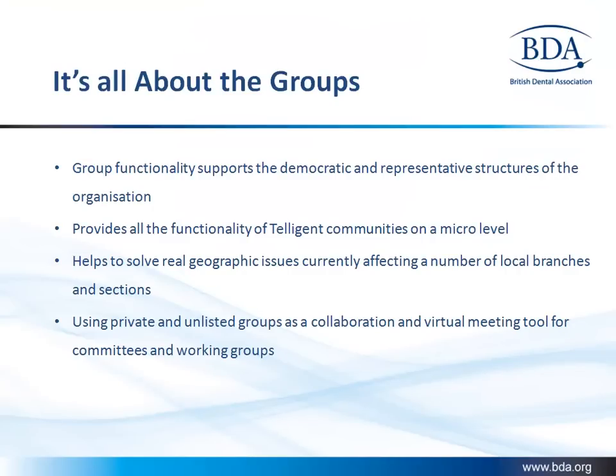Groups — it's all about groups. BDA have found Telligent's flexible group system useful in enabling them to support different types of network structures within the community. They can create geographical groups and use the same Telligent Community features at group level, such as blogs, forums, and activity streams.